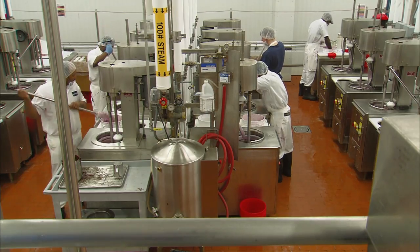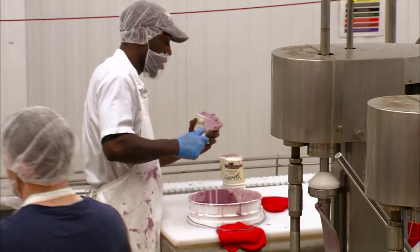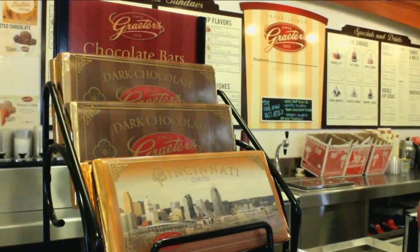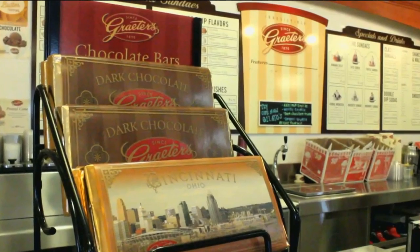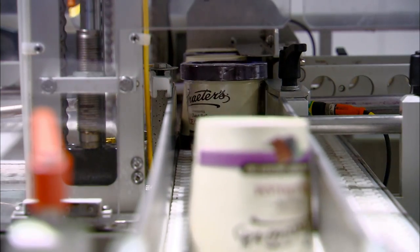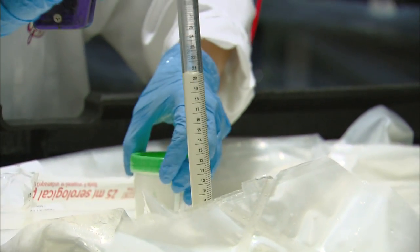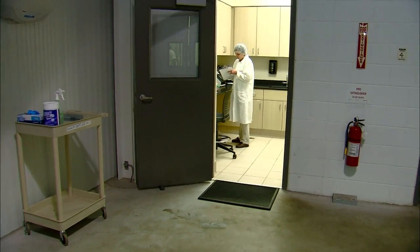It's really easy to take for granted the fact that our food just shows up at the grocery store ready for us to consume. You assume that it's safe. The food scientists and the chemists and microbiologists that do all the testing for the safety and quality of our products are kind of the front line against illness and negative effects that could come from the consumption of tainted products.